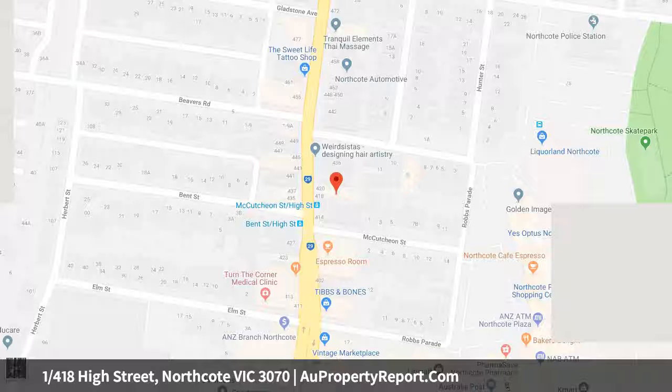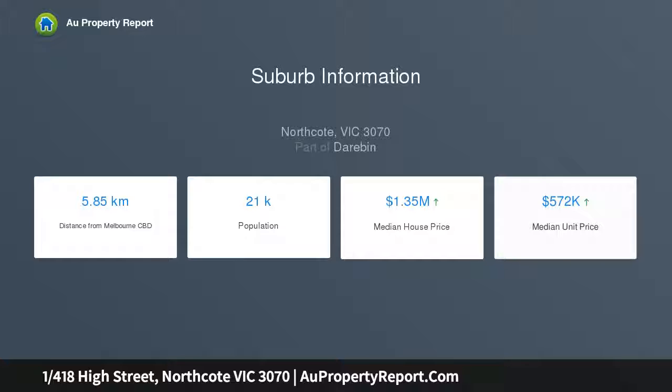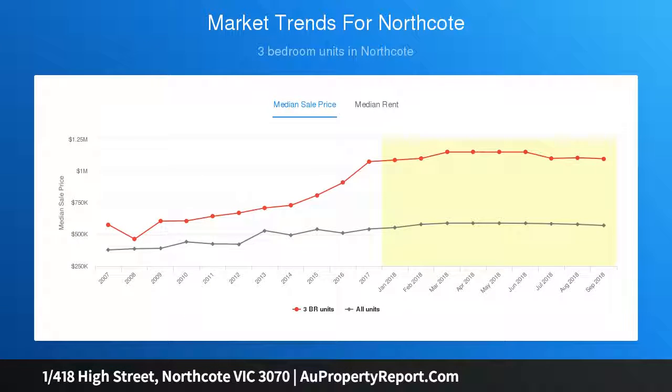The open and airy upper floor is this home's crowning glory with sprawling living and dining spaces and an instantly impressive Caesarstone kitchen, which all flow outdoors to a delightful terrace setting, enjoying High Street's eclectic streetscape.